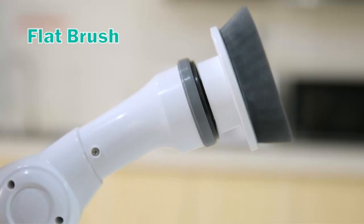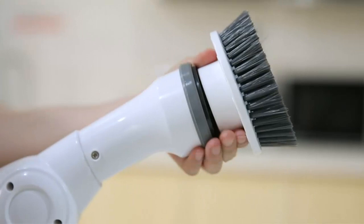The advantage of the power scrubber rechargeable is that you can save your strength and reduce your burden when cleaning. The ergonomically designed handle is efficient, saves time and effort, and reduces damage to the wrist and shoulders. Take care of your hands and your home. Efficient cleaning, powerful battery.